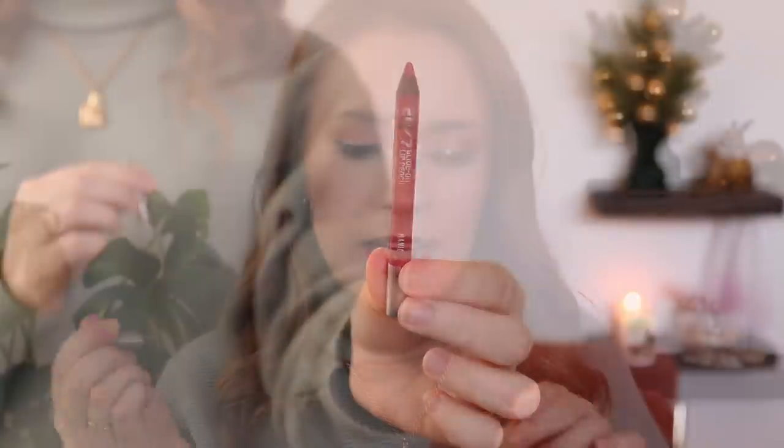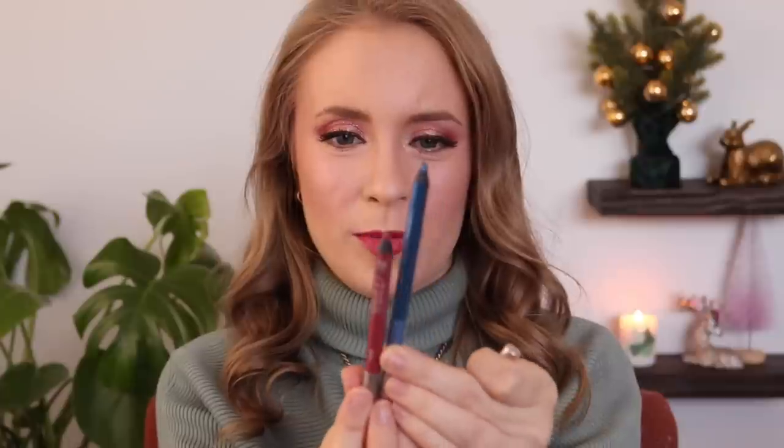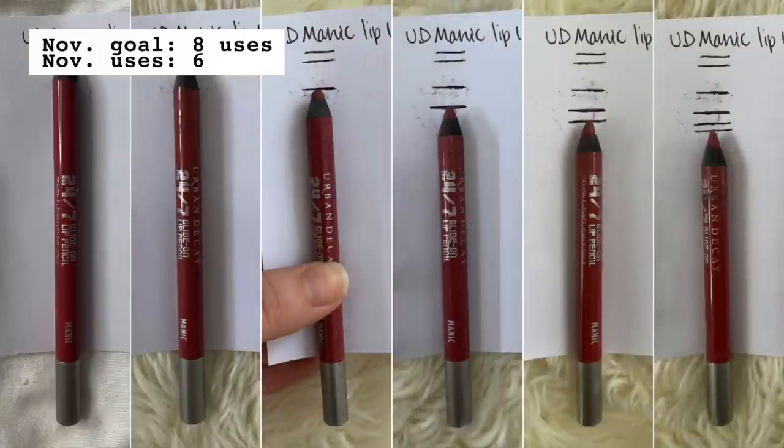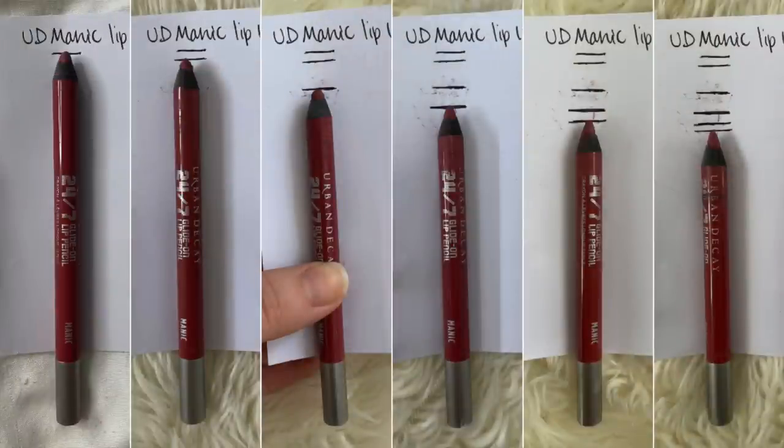My other Urban Decay pencil in the project pan is their lip pencil in Manic, which is looking nice and small. I rolled this in back in July. I only used it six times instead of my goal of eight, so I made a little less progress than previous months. It obviously won't be done by end of year unless I use it every day, which I'm not planning. But I'm really happy with the overall progress made on it and will continue using it throughout December.